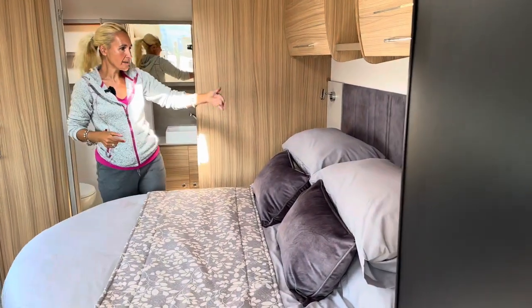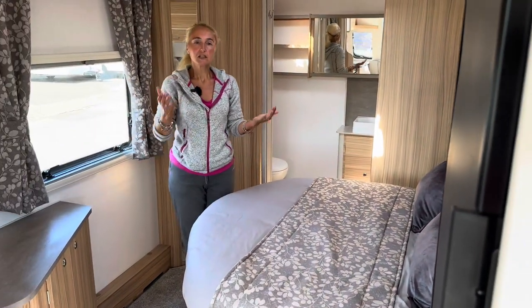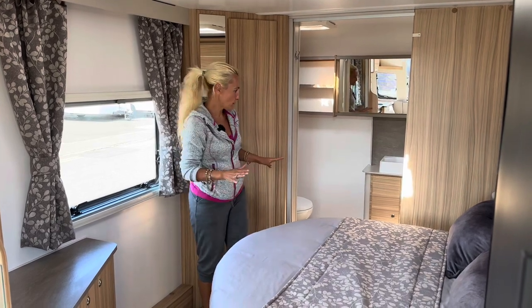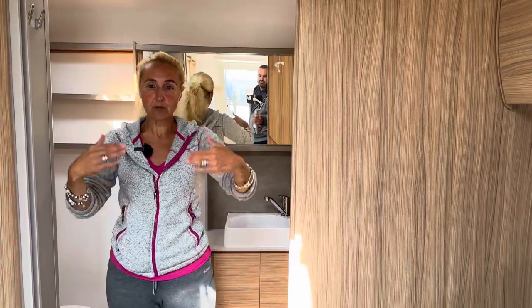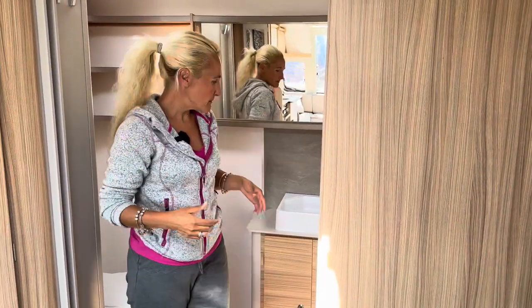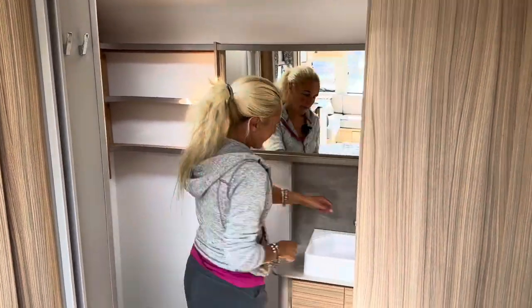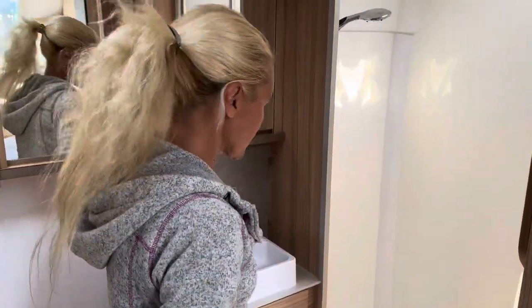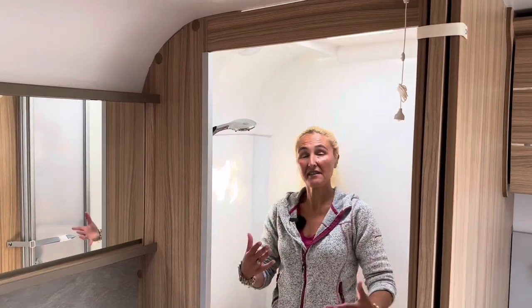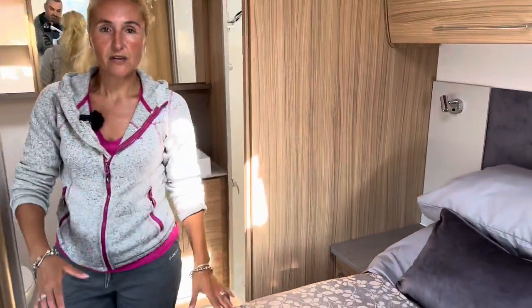On the near side is a Thetford tower fridge freezer — about 142 litres — you can get a lot of food in there, plus a freezer compartment. Venturing back to the bedroom, there's an island bed on the near side wall with a nice fabric headboard — retracted, with lots of space. There's a privacy door that pulls across to separate the bedroom. We've got a Thetford toilet, shelving, a mirror, sink with swivel tap, storage, and a gigantic shower cubicle with frosted screen. Really nice open plan feel.